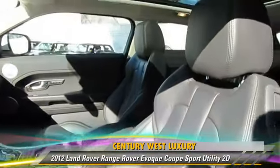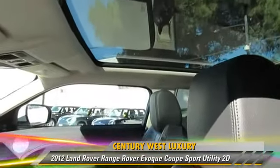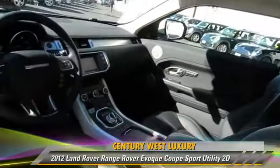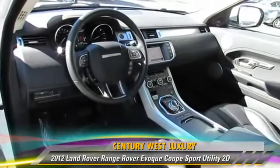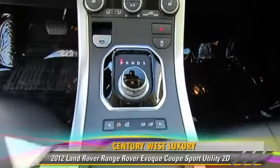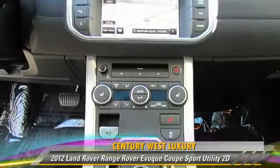Safety features include Front and Rear Side Airbags, Stability Control, and 4-wheel ABS. Comfort and Convenience features include Backup Camera, Bluetooth Wireless, Navigation System, and Heated Seats.